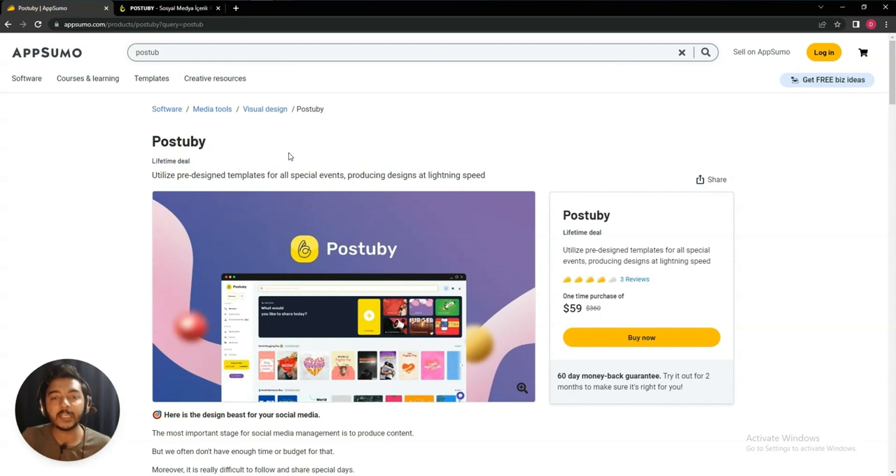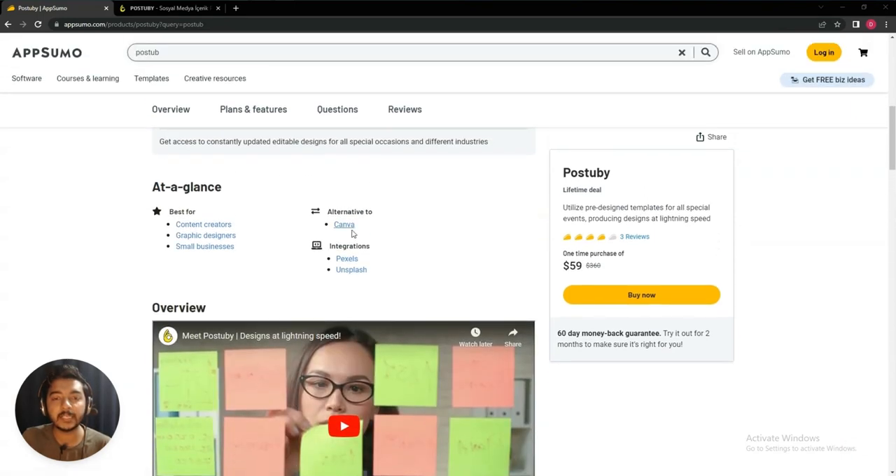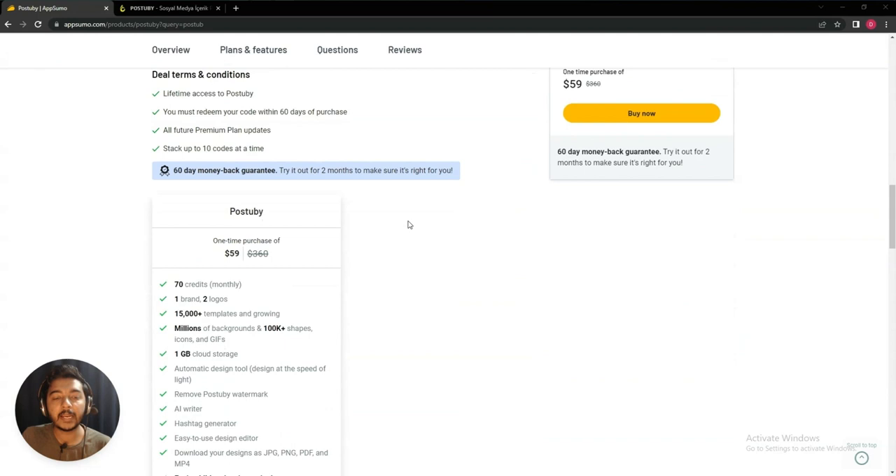But what is the speciality of Post to Buy? By using this tool you can get alerts for all special events. For example, in this month Christmas is available, or Halloween is available, but you don't know about it. There are lots of events that we don't know about. If you are a person who works with trending topics or needs to know what upcoming events are in the future, then this Post to Buy tool can be helpful for you.